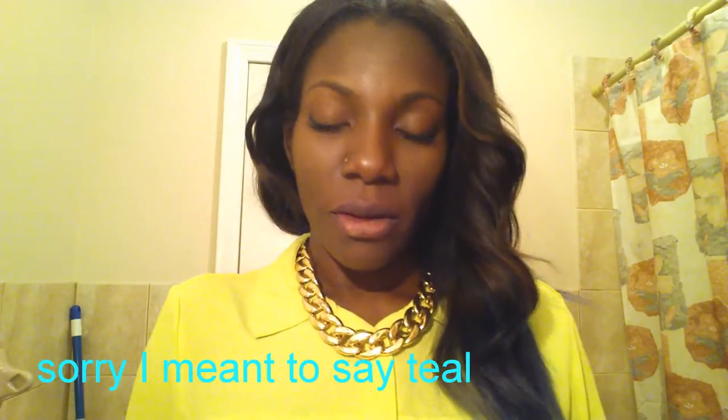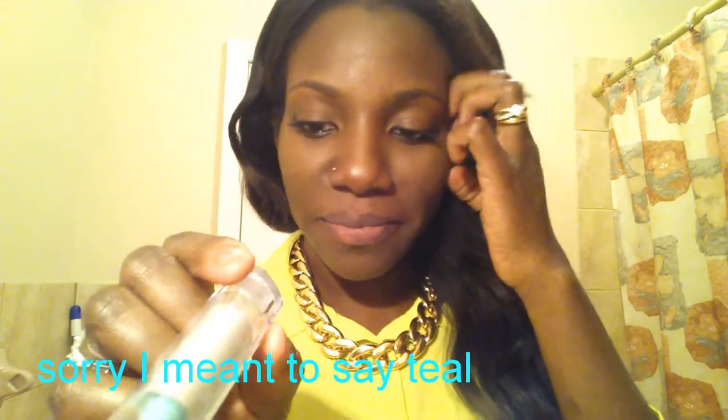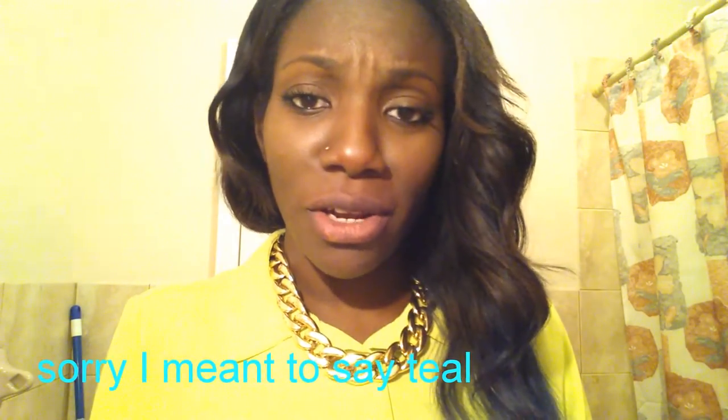Don't laugh. I look insane. I mean, it matches my blouse. Never mind my blemish. But yeah, this color is not cool. The next color I'm going to go with is a fuchsia color.